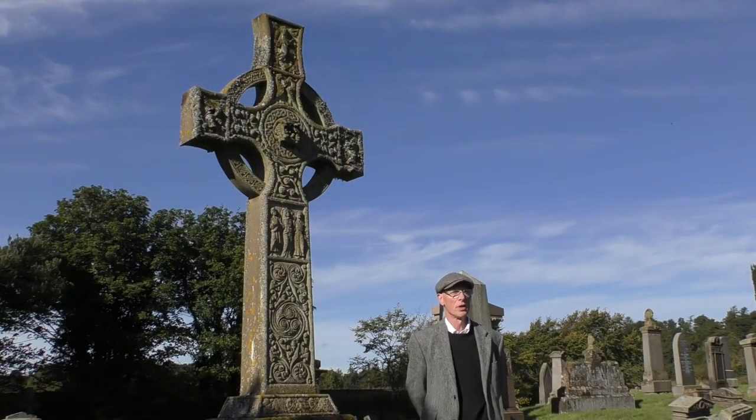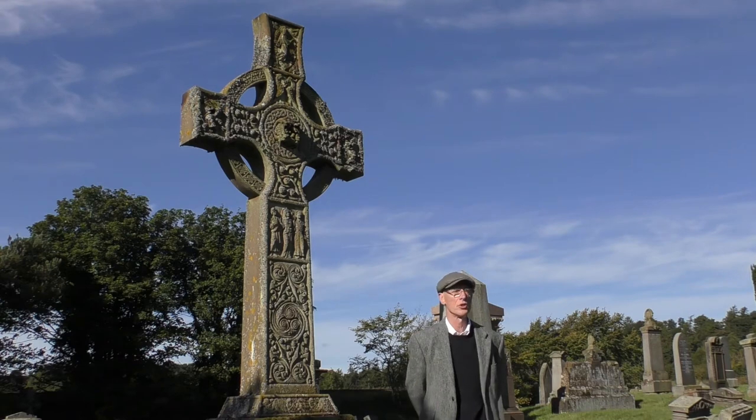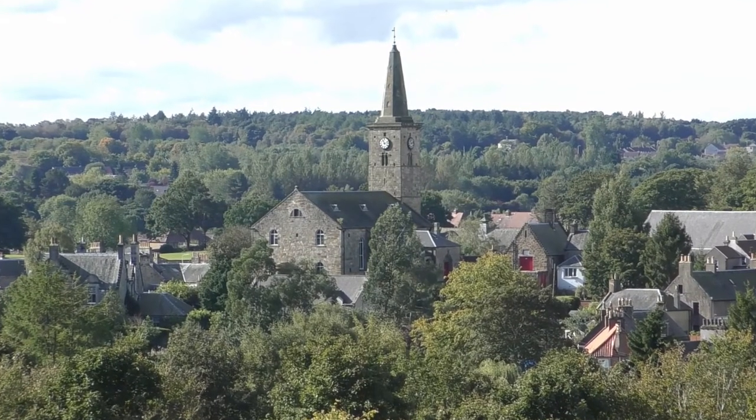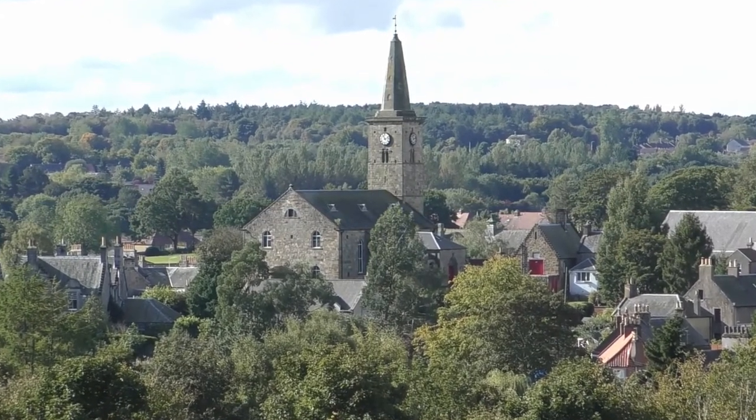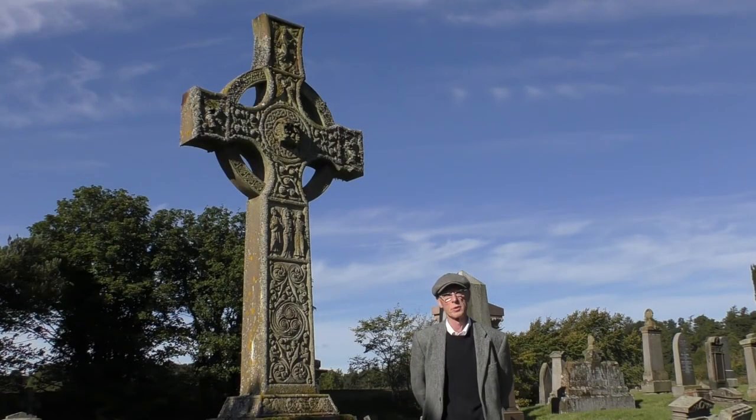I'm standing on a large mound that was identified a few years ago as the likely legal centre for Fife, Dalginch, where disputes were settled. It's not far from the church, about 500 metres in this direction, and the church would have been quite visible at one time before the railway embankment was put in.